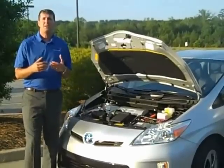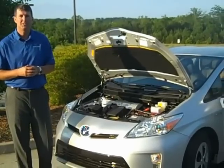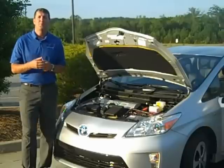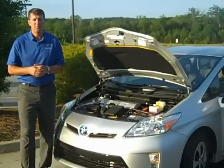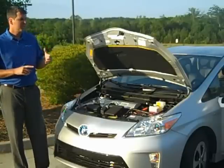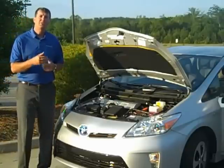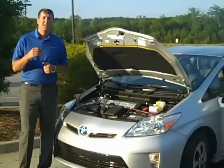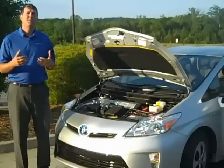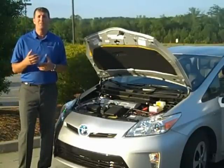It does that by using technology such as dual variable valve timing with intelligence, which adjusts the valve timing, allowing your engine to breathe better and gives you the performance or the economy when you need it. Along with the regenerative braking system, which uses the momentum of the car moving to recharge the system for later use, electric AC and water pump, and a continuously variable transmission, enable you to get 51 miles per gallon in the city and 48 on the highway for a combined 50 miles per gallon.